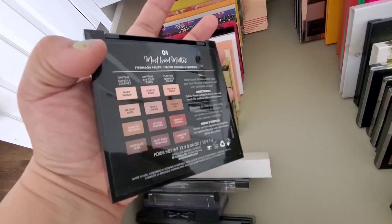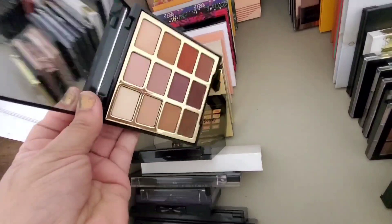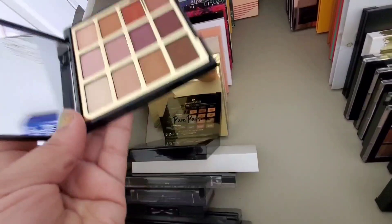I have all these Milani Bold Obsessions. I like that they have the colors on the back so I don't need to open them. The Most Love Mattes all-matte palette — if you're going to do an all-matte palette, look at that, it's incredible. This is so versatile and you can just use any other palette for shimmers. I love that.